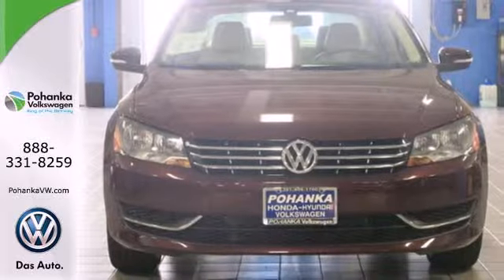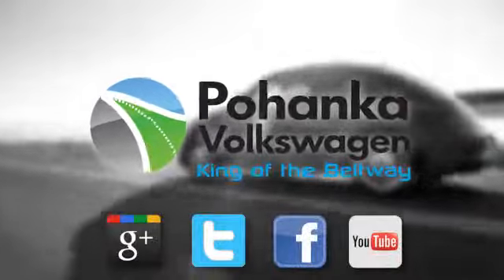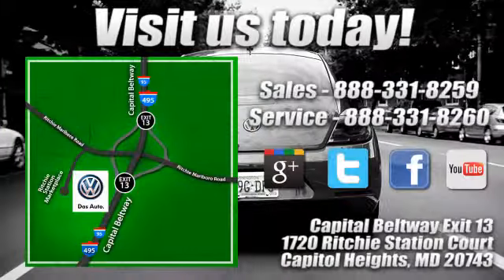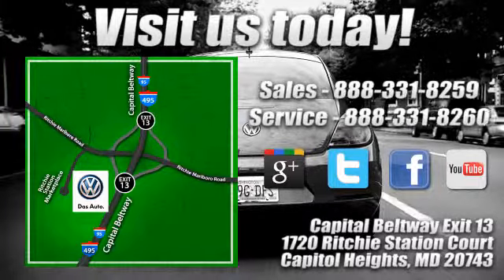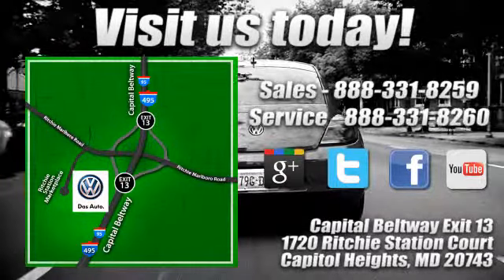This roomy family sedan is ready for you. Come check it out today. Visit Pohanka Volkswagen today. Find us by the car tower, conveniently located on the Capitol Beltway at Exit 13, 1720 Ritchie Station Court in Capitol Heights, Maryland.